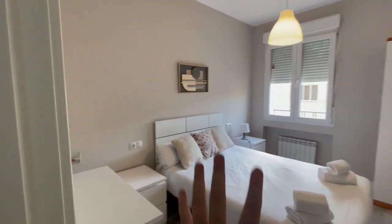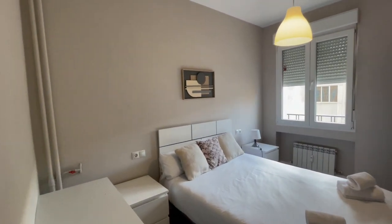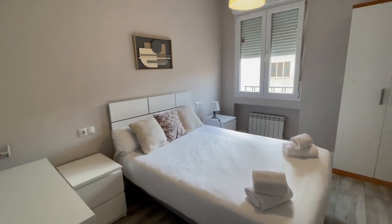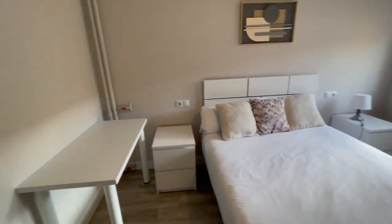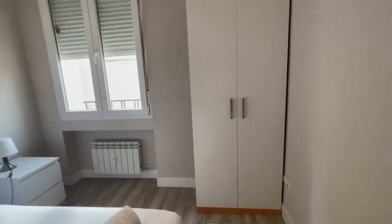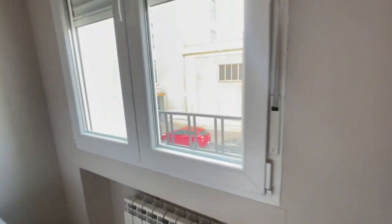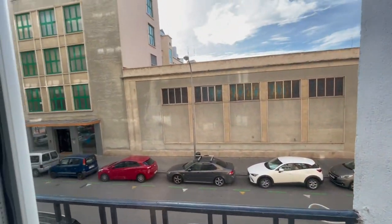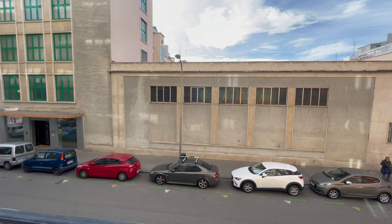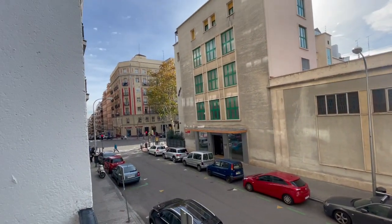Now we have the third room of the house. This one has a double bed, a desk, heating, and the AC is right here, plus a closet. The view from this side is to the street. Looks very nice.